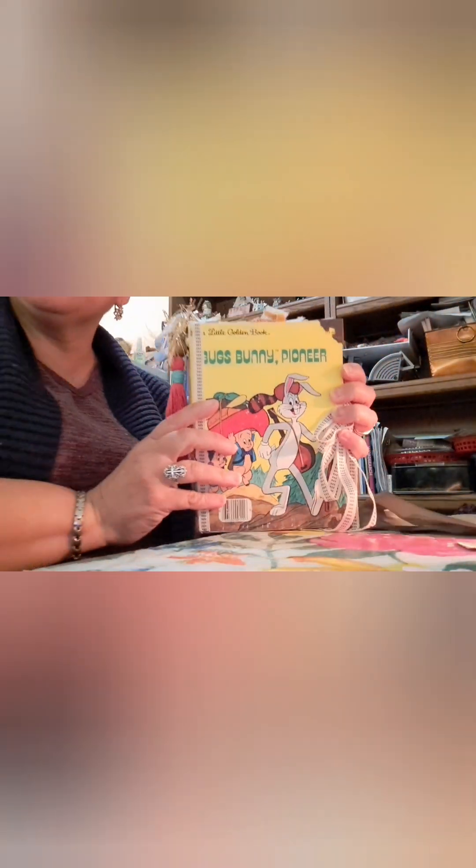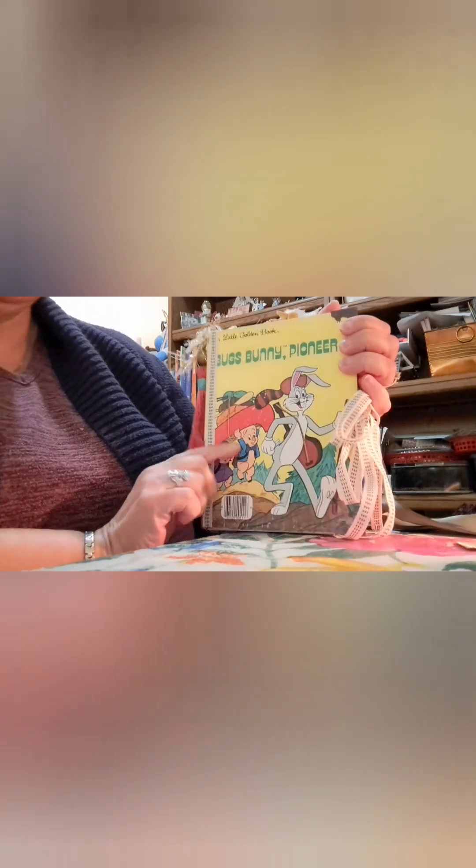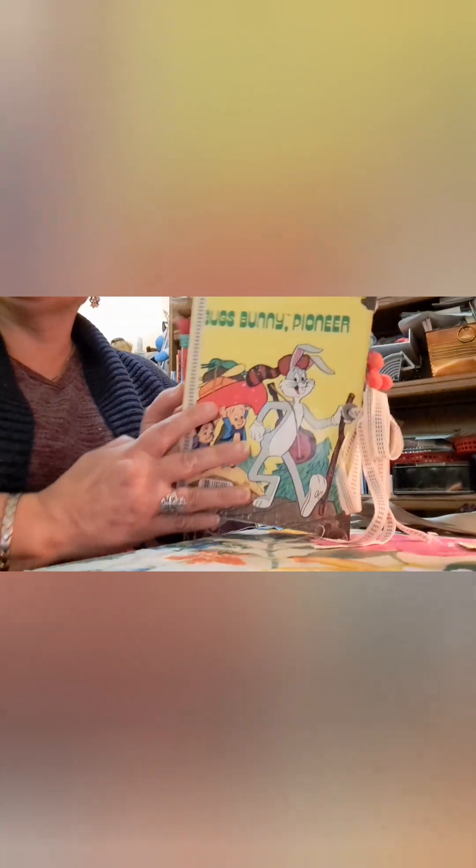What a beautiful sentiment — her attention to detail is superb. Look at this — it says Bugs Bunny Pioneer Little Golden Book. Oh my gosh, look at this! I'll move back a little so you can see the detail. This is the front — the ribbons — oh my goodness, this is just exquisite.